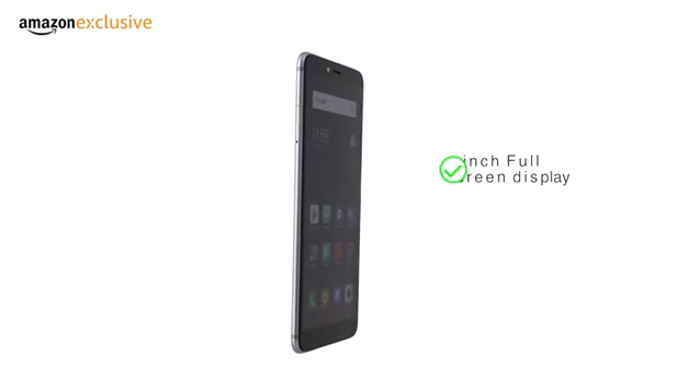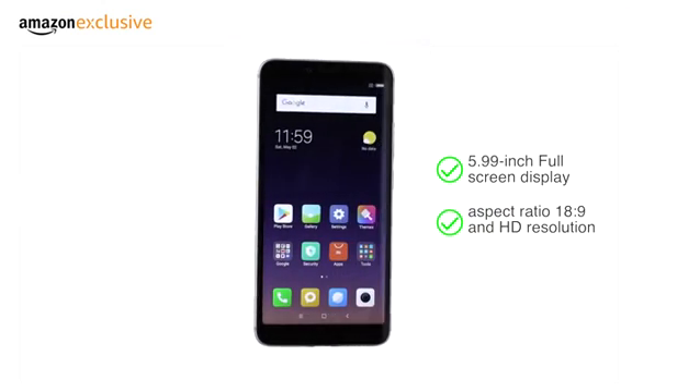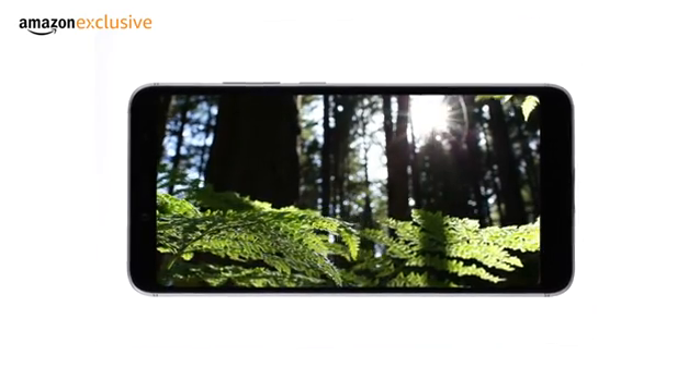It has a 5.99-inch HD Plus full-screen display with an aspect ratio of 18:9 and HD resolution, making it suitable for watching movies or gaming.